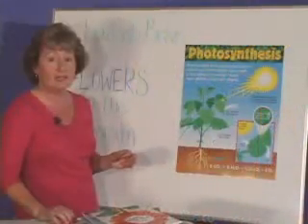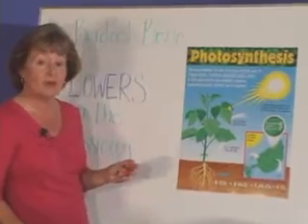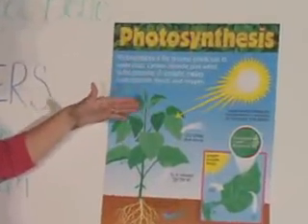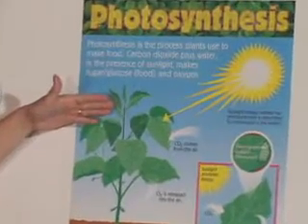Three things are needed for the process of photosynthesis: sunlight, carbon dioxide, and water. Sunlight is abundant during the daytime, and the plants absorb the sunlight through their leaves.